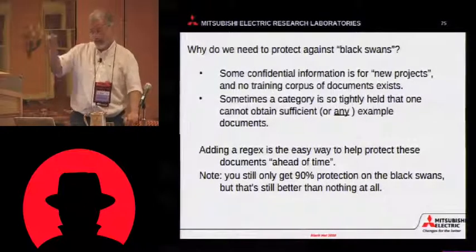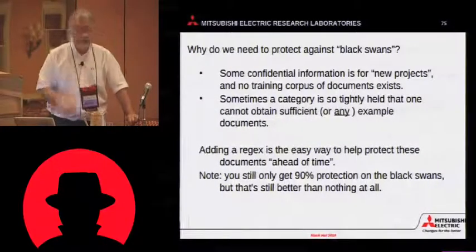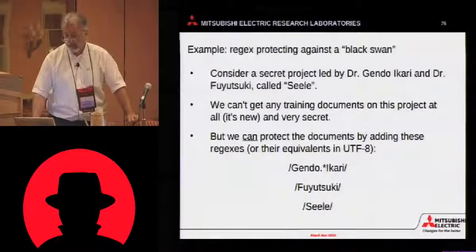How can it be justified? We're trying to protect you. So this regexing system gets you still a 90% protection. Here's an example.